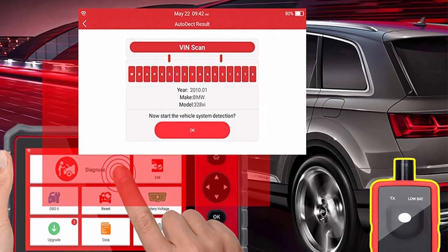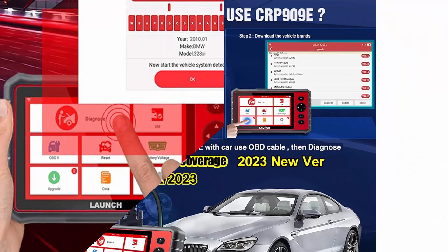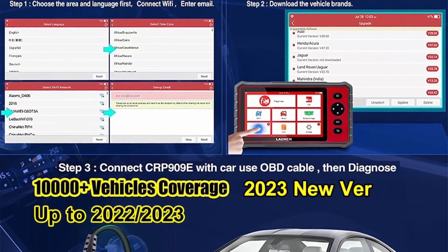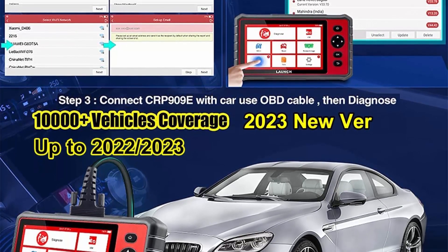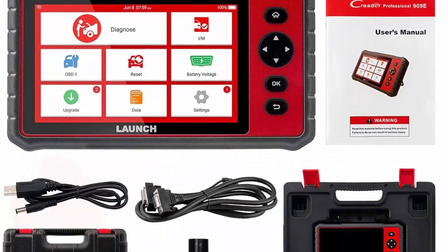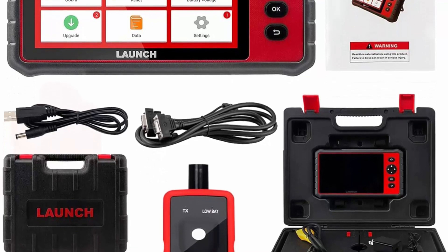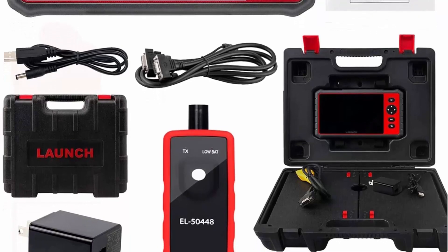The CRP909E covers DPF, DSC, SCL, TPMS, and more. With the auto scan, you can easily get car information. Choose one of three tools from them, featuring 28 most-used reset services plus 10 OBD2 functions. The Launch OBD2 Scanner CRP909E provides 28 hot reset services.